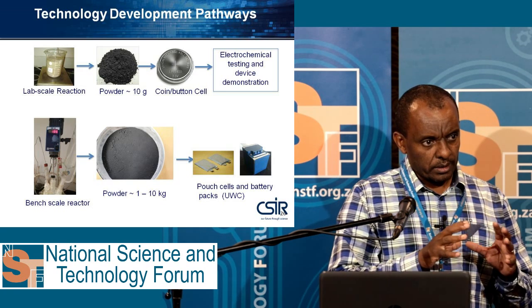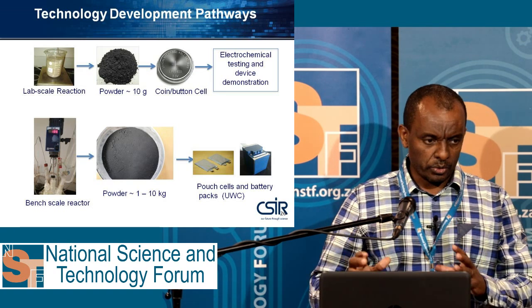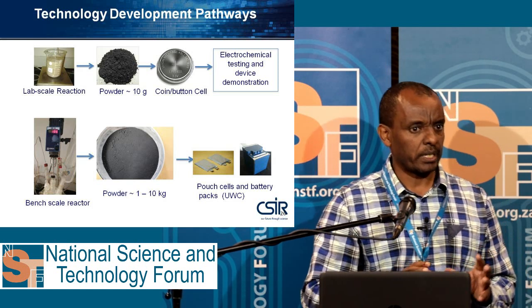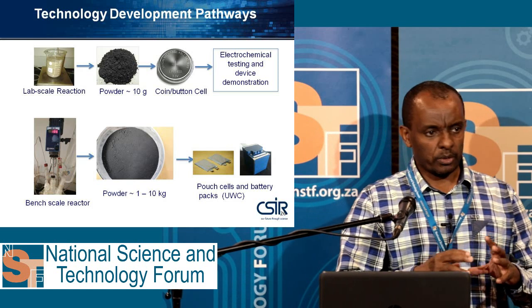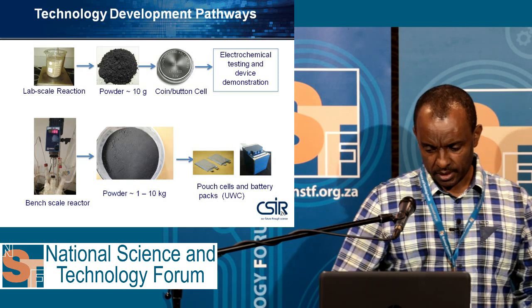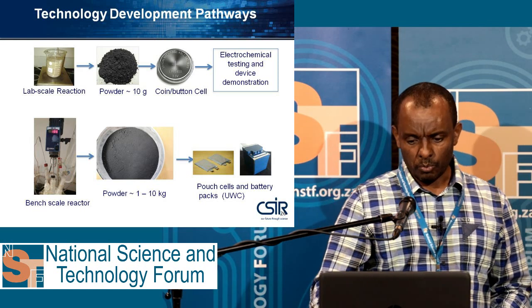We are focusing on synthesis and scale-up, while UWC focuses on making battery packs. NMU is good in battery analysis, and the University of NMU also contributes in modeling. That is how we work together.